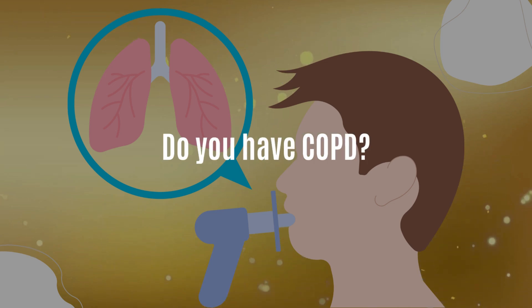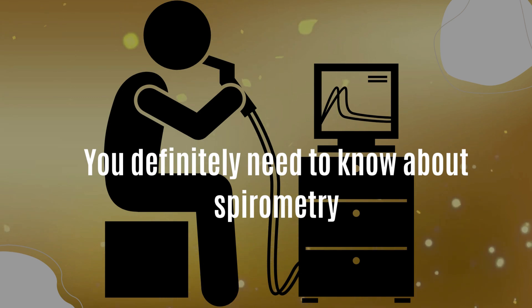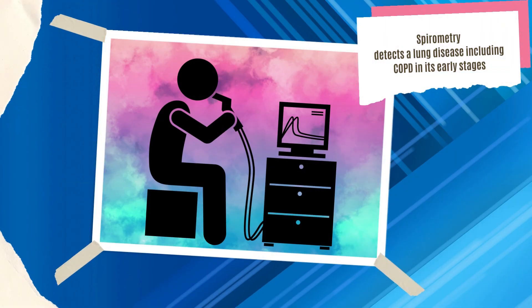Hey, do you have COPD? You definitely need to know about spirometry then. Follow me till the end to know about spirometry. Spirometry is a test that can detect a lung disease including COPD in its early stages.